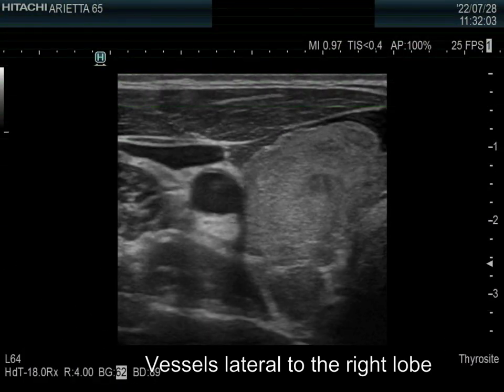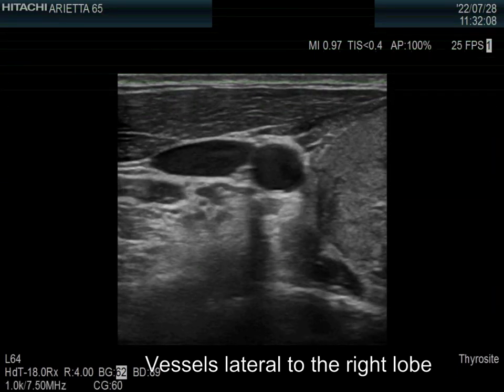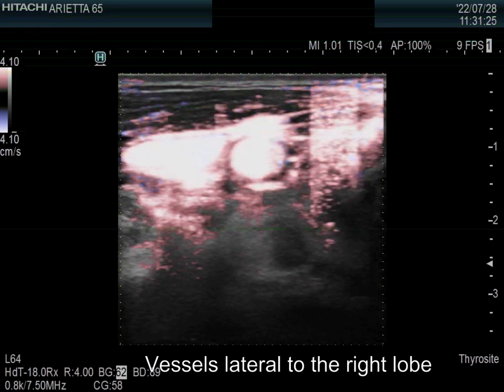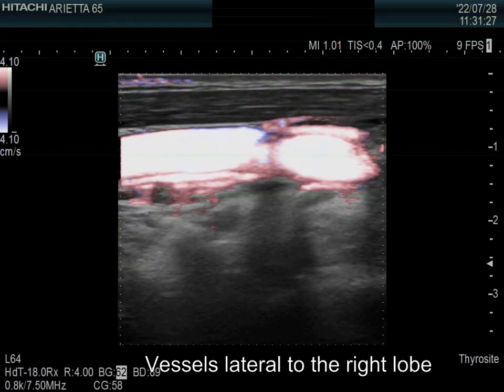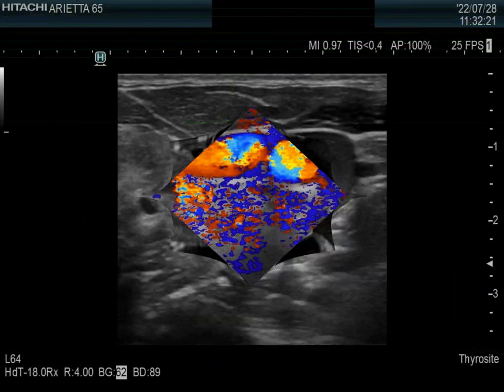I present the vessels lateral to the right lobe. The vein is in the upper part of the image and the carotid artery is in the lower part. Both have normal vascularization on fine flow method and also on carotid Doppler examination.